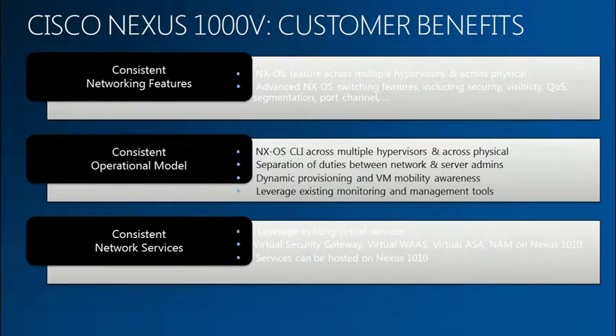From a customer benefit perspective, the most important thing is consistency. We provide consistency across physical, virtual, and cloud environments. If you're familiar with the NXOS CLI, you can use the same CLI across your core switches, aggregation switches, access switches, and virtual access switches — for your physical environment, virtual environment, and cloud environment. The network admin has complete visibility across all three domains. We provide the same set of network services — if you are currently using ASA or WAAS, those same services are available for your virtual and cloud environments.